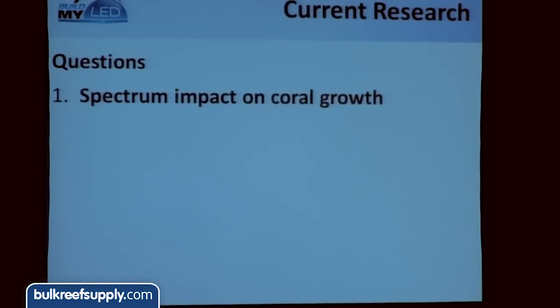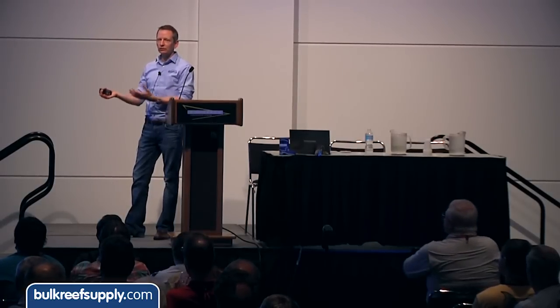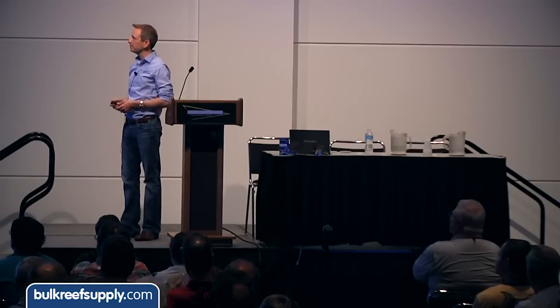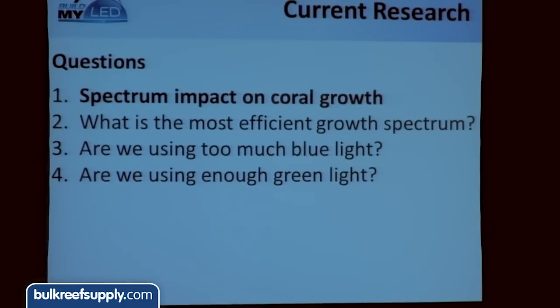We're doing some really cool research in Hawaii right now, because everybody wants to know how light spectrum — PAR aside, intensity aside — impacts coral growth rate. So we're going to ask: what is the most efficient growth spectrum? What light should be on during the day to get the most growth when you're not home looking at it? Can you actually grow corals faster with ugly lights, then switch to something beautiful when you come home? Key questions: are we using too much blue light in reef aquariums? Are we using too little green light? And is red light harmful to corals? There was a paper published out of Europe a few months ago on the impact of red light on corals, and we're going to deep dive into that.